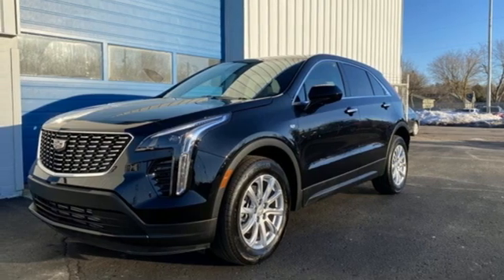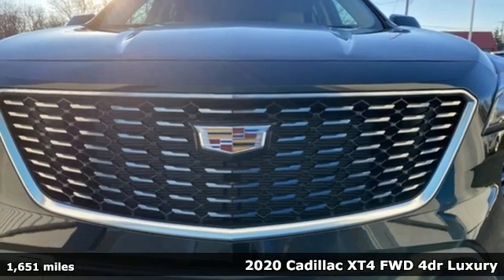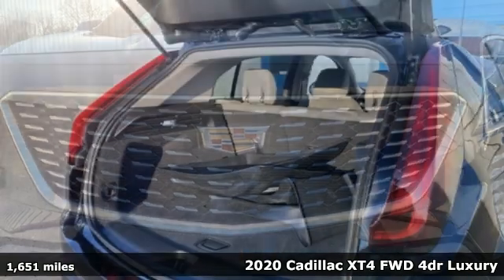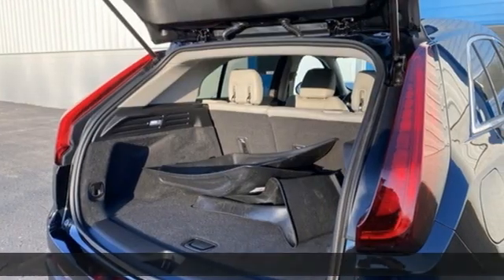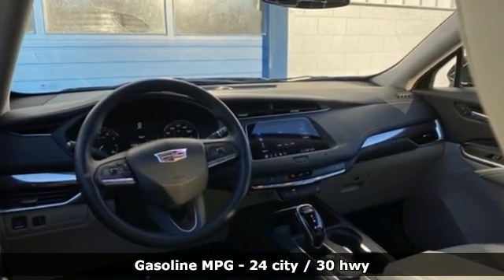Here's a 2020 Cadillac XT4. Cross out your old expectations of crossovers. The XT4 is a moving statement of big utility and plentiful features in a compact package, and it comes with all the amenities you need.